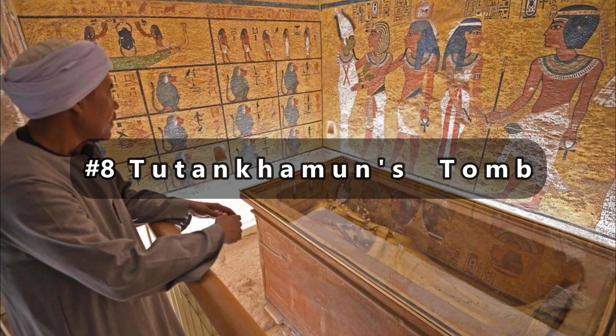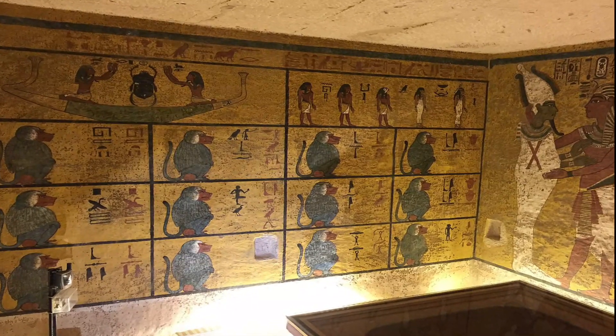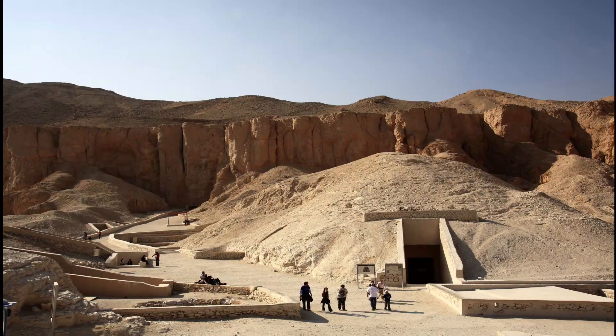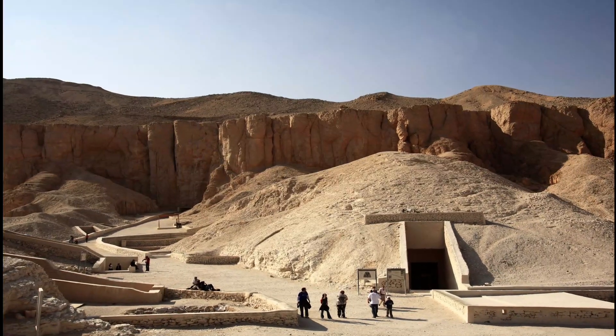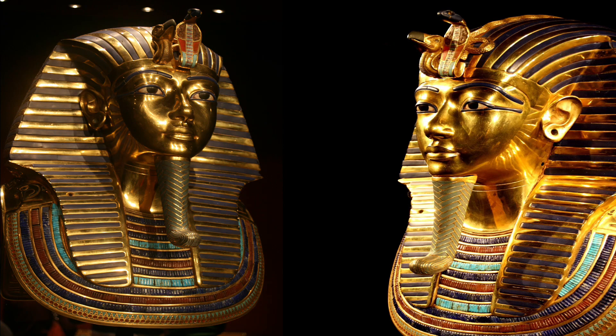Moving on to number 8, we have Tutankhamun's Tomb. Also known by its tomb number KV62, it is located in the Valley of the Kings and is the burial place of Tutankhamun, a pharaoh of ancient Egypt's 18th dynasty. The tomb is smaller and less elaborately decorated than other Egyptian royal tombs of the time.